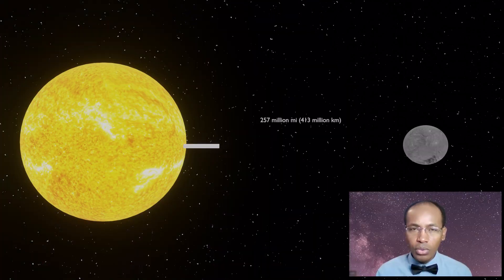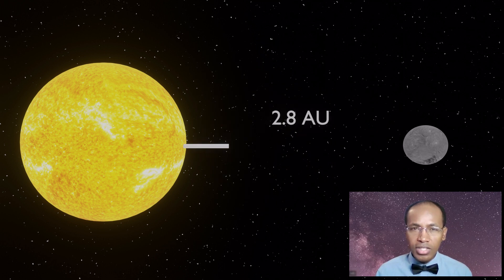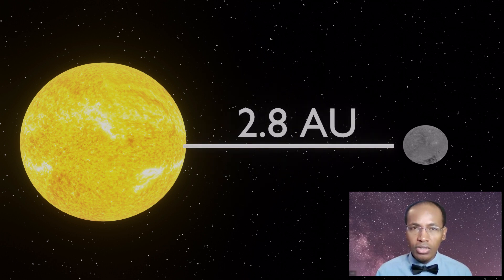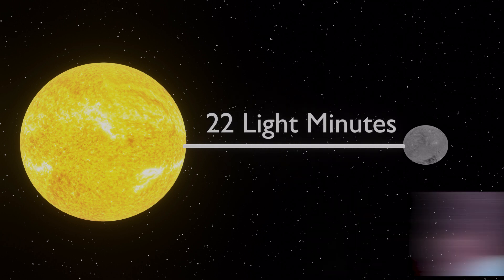From an average distance of 257 million miles or 413 million kilometers, Ceres is 2.8 astronomical units away from the sun. From that distance, it takes sunlight 22 minutes to travel from the sun to Ceres.